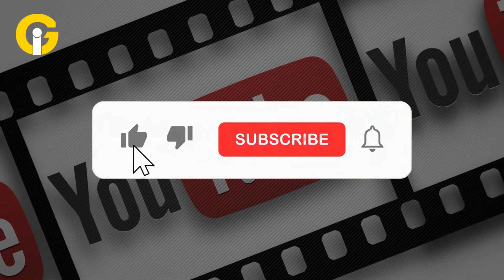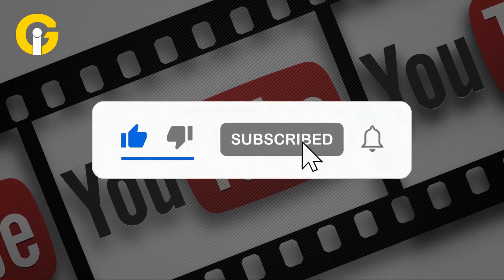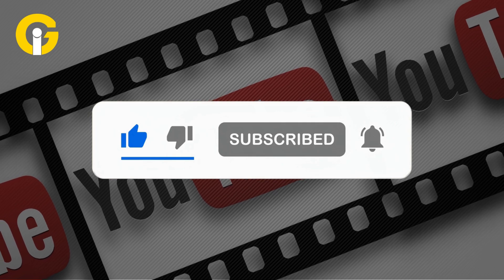If you love this news, smash that like button, subscribe to Gat Insider, and hit the bell icon for more tech updates.